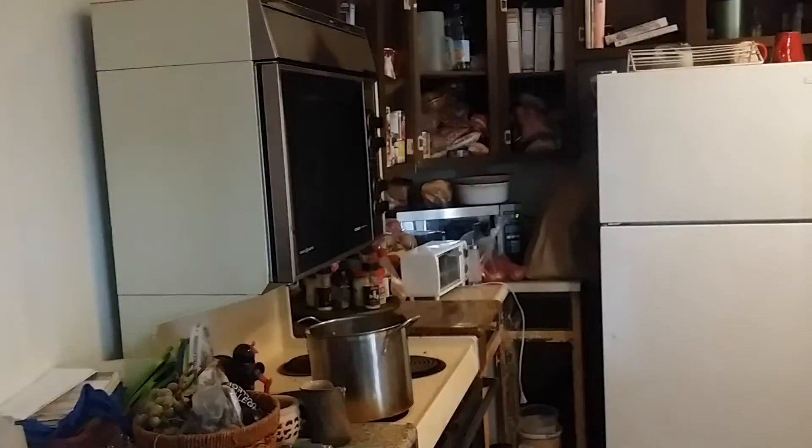Over to the right is the kitchen. There are just a few electrical outlets that need to be replaced — real simple fix. The kitchen just needs some minor cabinets and countertops. Pretty easy rehab.